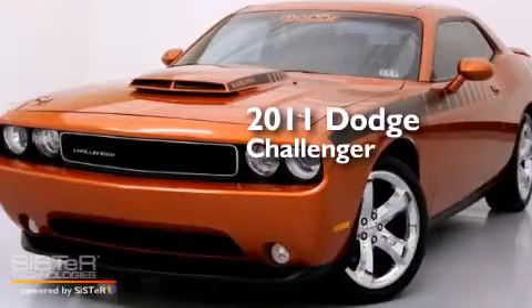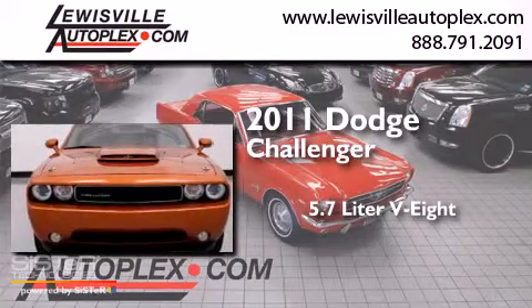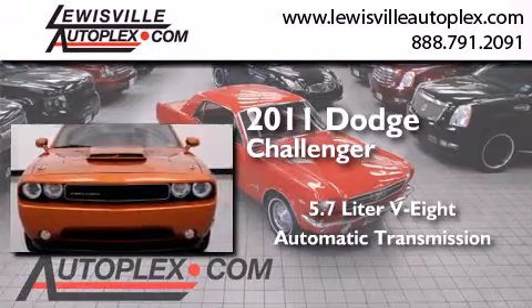This is a 2011 Dodge Challenger. It features a 5.7-liter eight-cylinder engine and an automatic transmission.